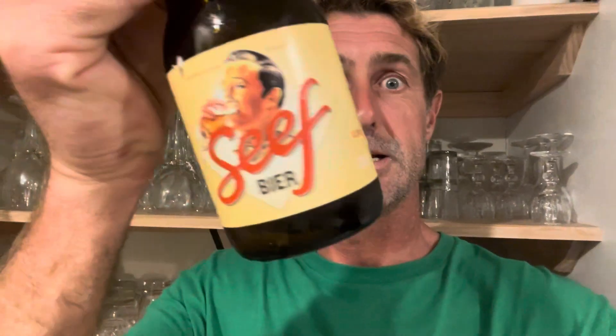He studied all he could about it and found a 90-year-old brewer that still had a recipe, because there were no recipes anywhere. Then they found a yeast from the yeast laboratory in Antwerp.